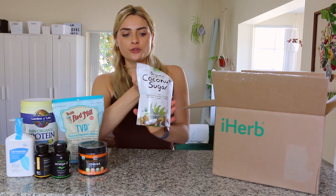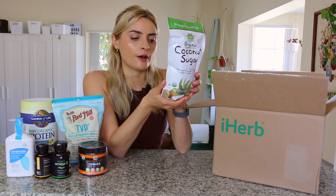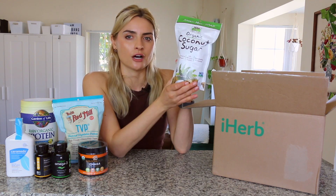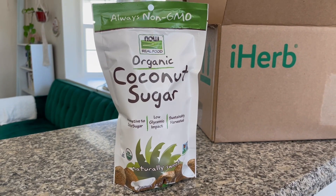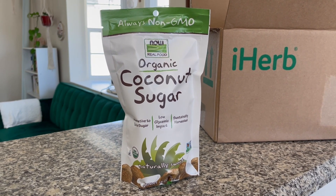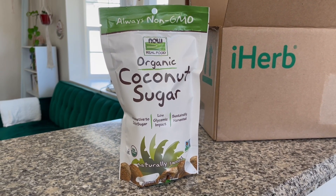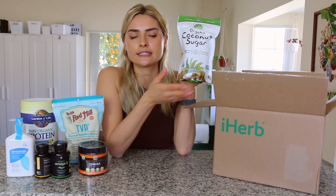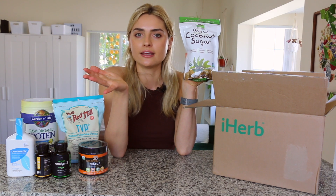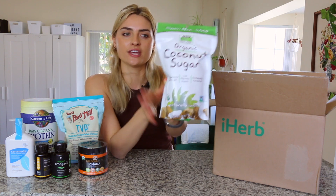The next food item I got is this organic coconut sugar. I got this one-pound bag for about $6. They don't sell this at Trader Joe's or Aldi, which is where I usually shop, so I was really happy I could just get it delivered from iHerb. I love coconut sugar because it has like a caramelly flavor — it's so yummy in coffee or cookies.